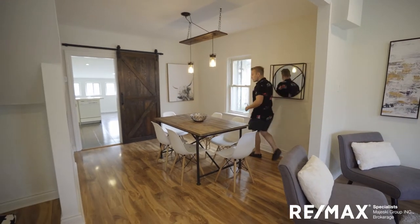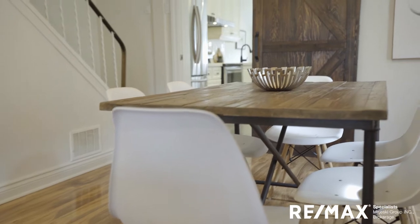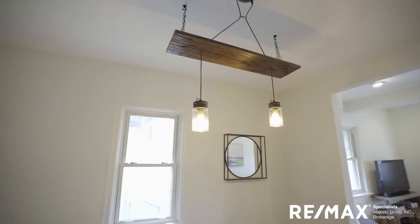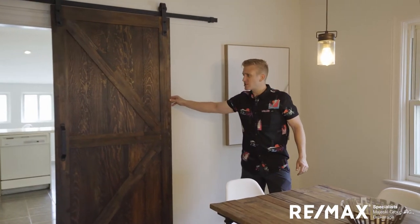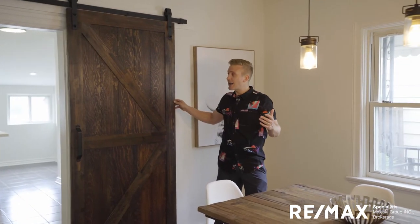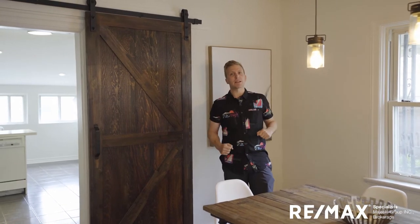As I walk into this dining space, we've got a six-seater here. This could be a little bit bigger, but right now it's the perfect size. Love this light fixture — it's kind of homemade, goes with the house. It completely complements this sliding barn door that adds a trendy accent, giving this house some character and vibrance. I love it.